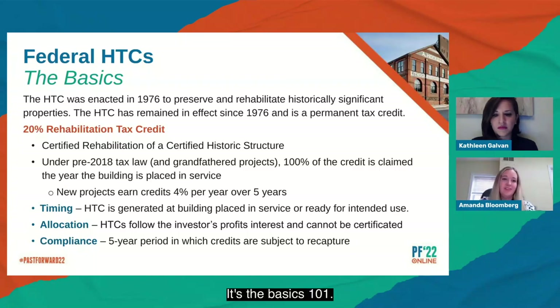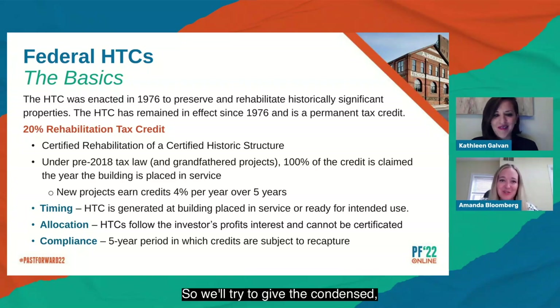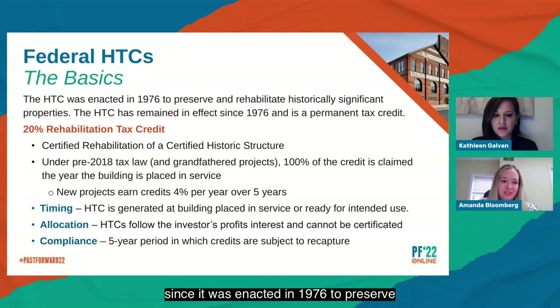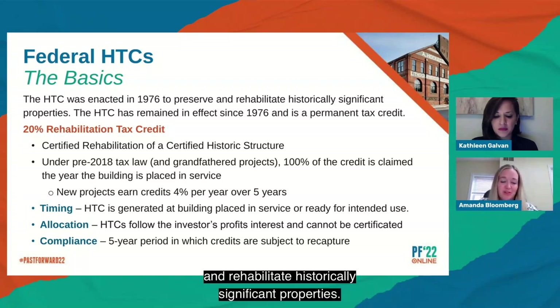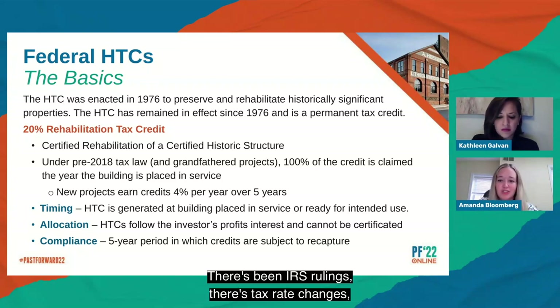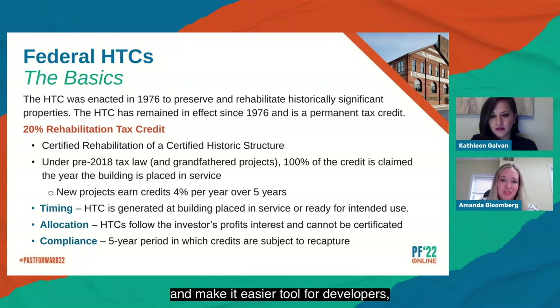Federal historic tax credits — the basics. 101 here. There are entire conferences based on this topic, so we'll give the condensed version. It's changed a lot over the last 50-plus years since it was enacted in 1976 to preserve and rehabilitate historically significant properties. It's been part of the permanent tax code since it was enacted. A lot has changed over those 50-plus years: there have been a few tax reforms, including the most recent in 2017, IRS rulings, and tax rate changes.